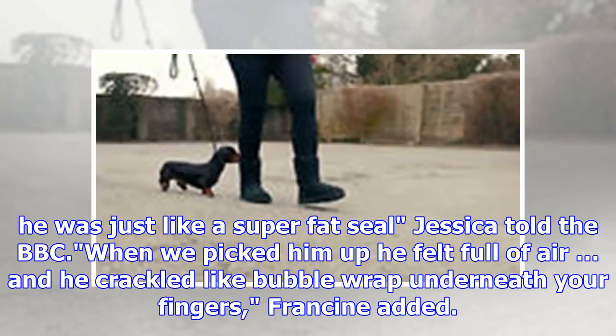His head and his neck all merged into one, so he was just like a super fat seal, Jessica told the BBC. When we picked him up he felt full of air, and he crackled like bubble wrap underneath your fingers, Francine added.